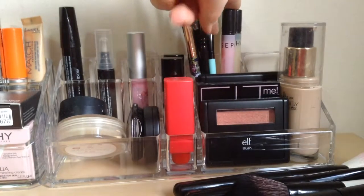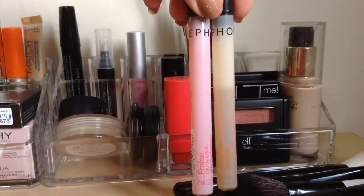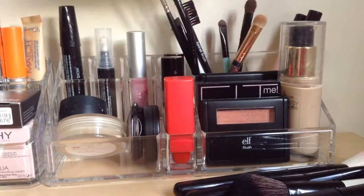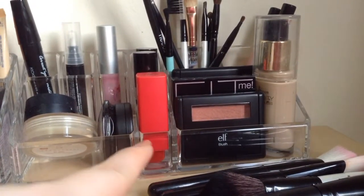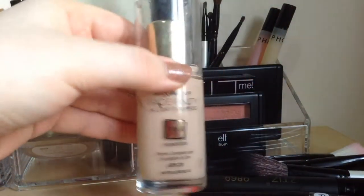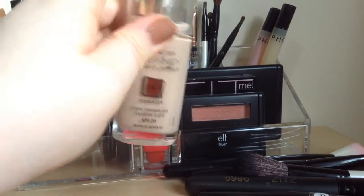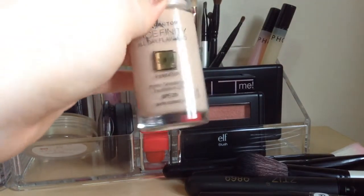Over in this next big section I have two perfumes by Sephora. The pink one is strawberry and the yellowish white one is vanilla. Then in the big section in the front I keep my Max Factor Face Finity All Day Flawless 3-in-1 foundation. I have the shade Almond 45. This is not really my shade - it is a shade too dark - but this is the shade I got in a Glossy Box.